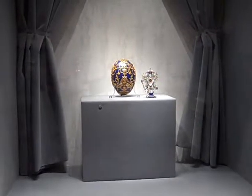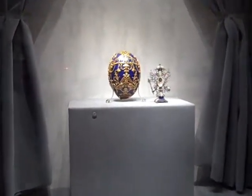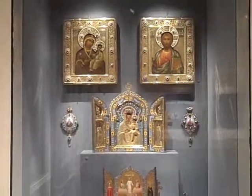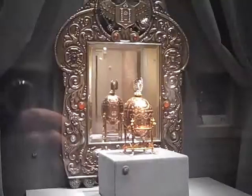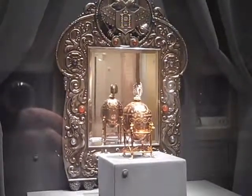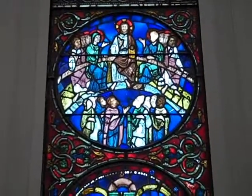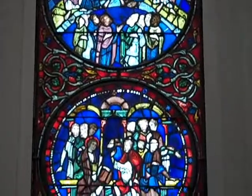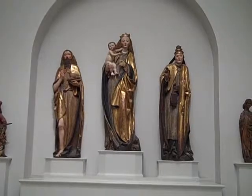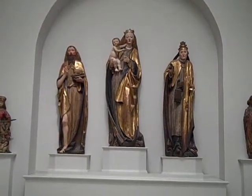This is the Fabergé gallery. This is the medieval and Byzantine gallery.